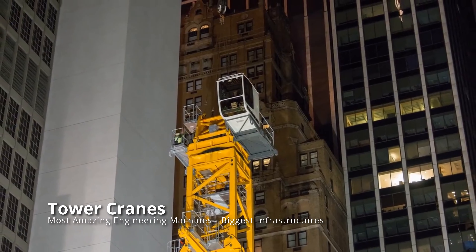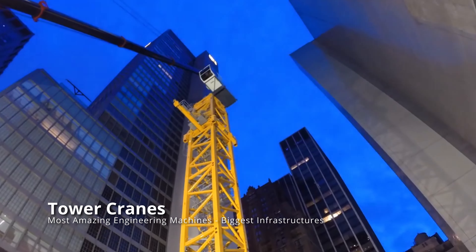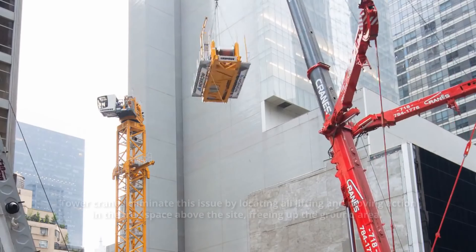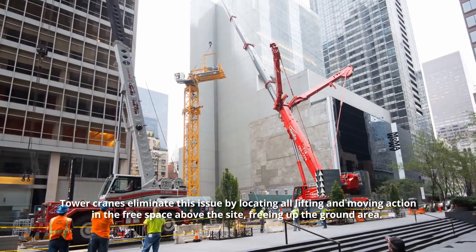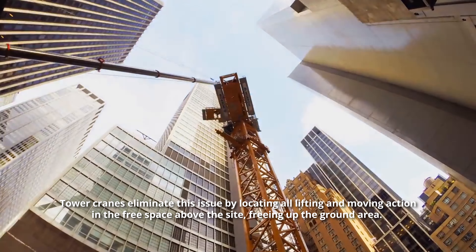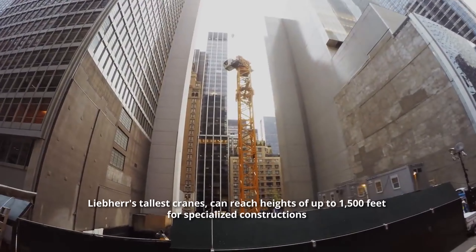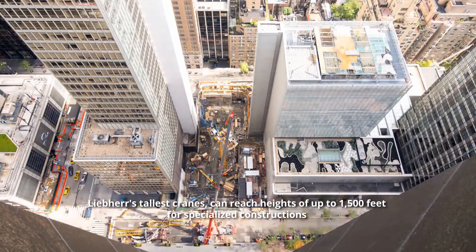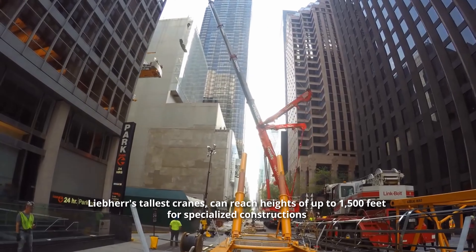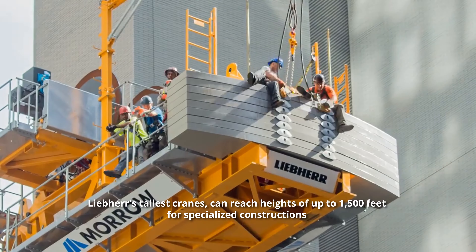Ground space on a construction site is a valuable resource, but having multiple vehicles and hoisting equipment can be more of a nuisance than a benefit. Tower cranes eliminate this issue by locating all lifting and moving action in the free space above the site, freeing up the ground area. Lieber's tallest cranes, depending on the series, can reach heights of up to 1,500 feet for specialized constructions of unusually tall buildings, such as St. Petersburg's Lotta Tower.